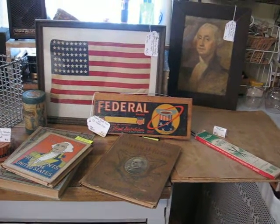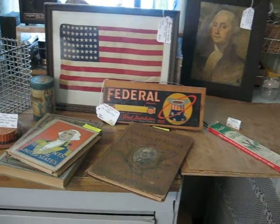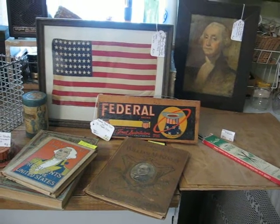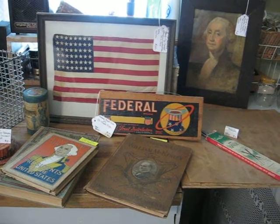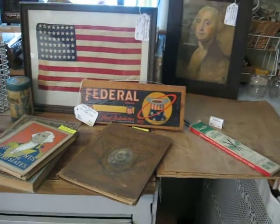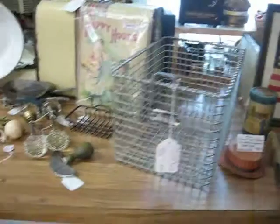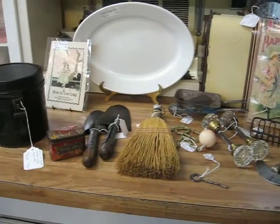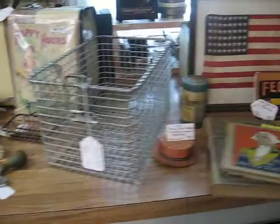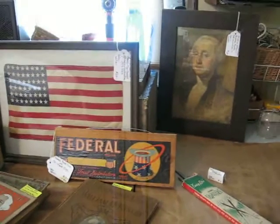Good morning, antique lovers. This is Deanna from Vintage Touch Antiques. I have another video here to share with you about new arrivals that will be going into the Vintage Touch Antique Booth the week of May 17, 2015, located in Antique Crossroads, Hagerstown, Maryland. I will be putting quite a few things in this week because I'm also putting in some of the patriotic pieces in preparation for Memorial Day, which will be coming up in a week, and also followed by Independence Day.